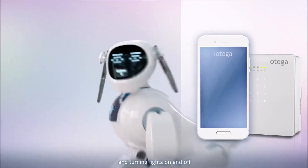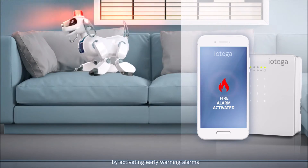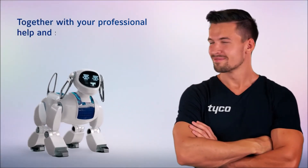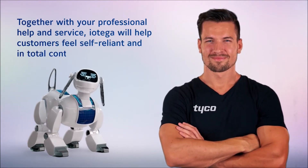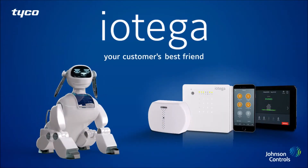Iotega can also protect homes from the consequences of fire or water leakage by activating early warning alarms. Together with your professional help and service, iotega will help customers feel self-reliant and in total control. Iotega — your customers' best friend.